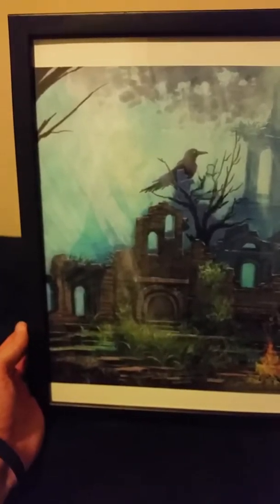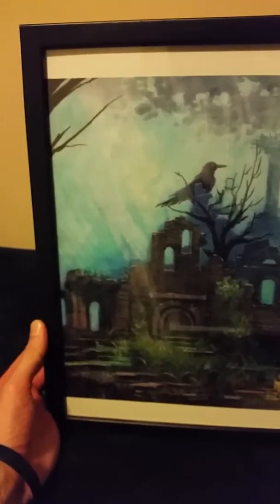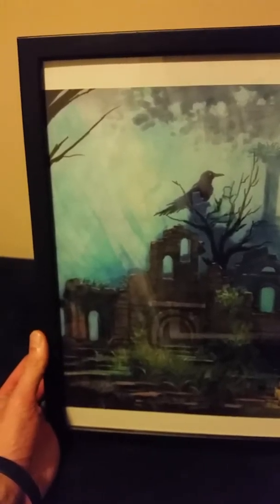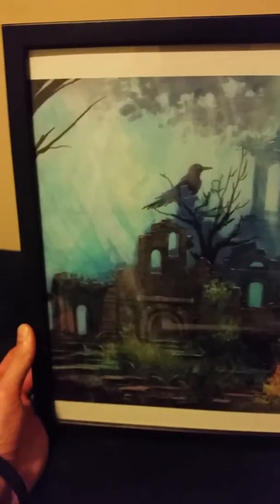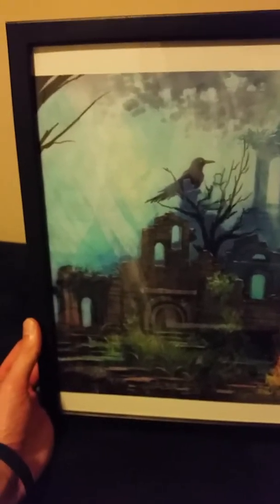I went to Ollie's — it's like a lower-end type store that has a whole bunch of random things that typically don't get sold in regular stores like Walmart or Target. This was like a seven-dollar frame, and it just makes the picture look so much cooler. I'm really blown away by how this looks in a frame.